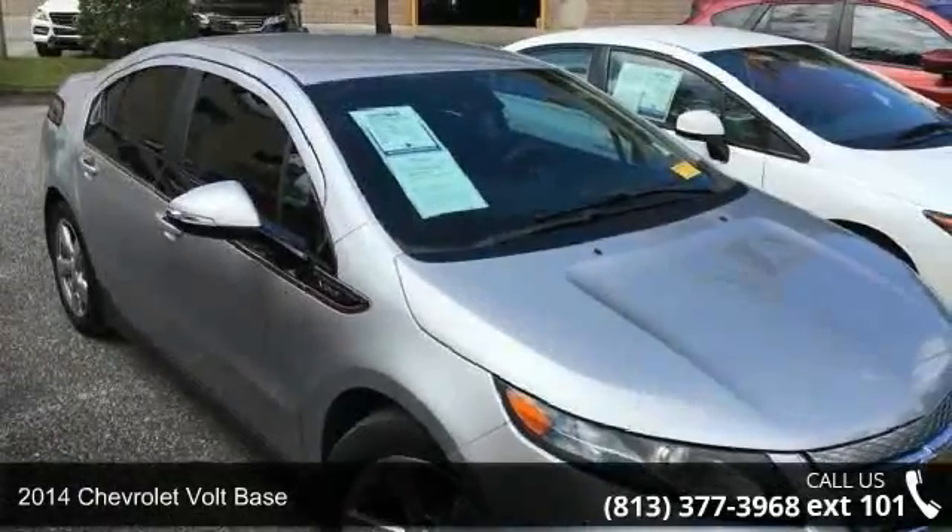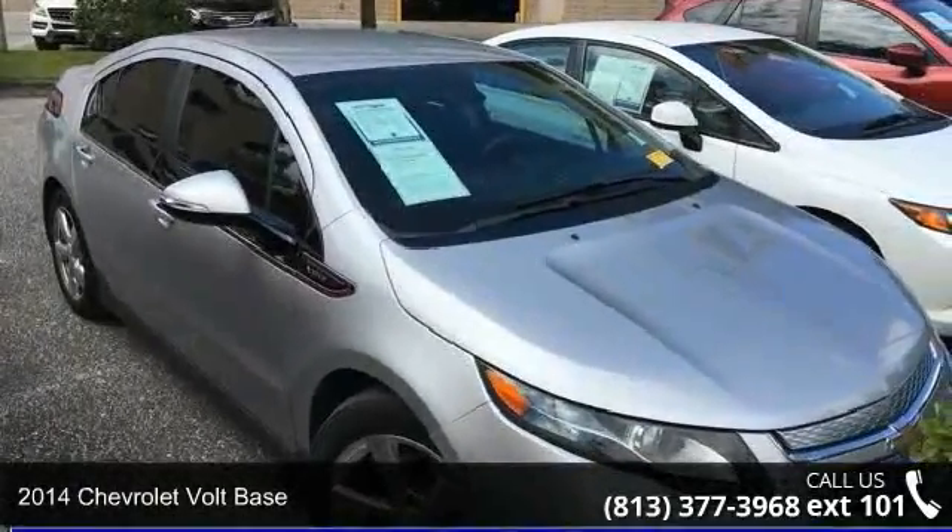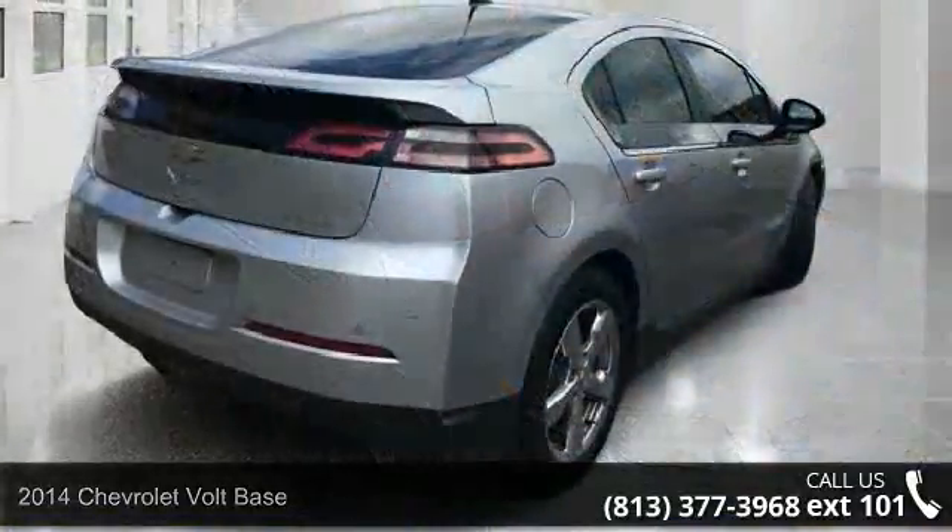Check out this 2014 Chevrolet Volt Base. If you are looking for a first-rate auto, this one could be yours today.